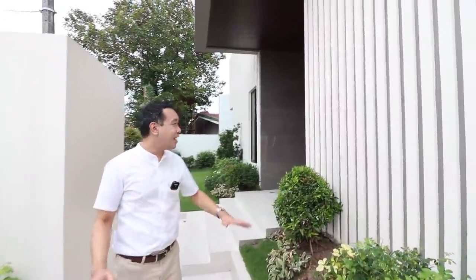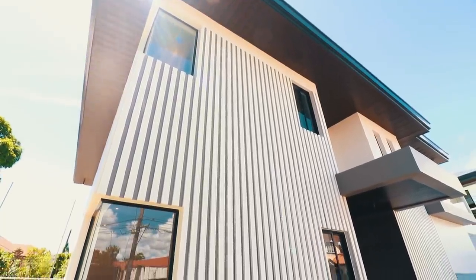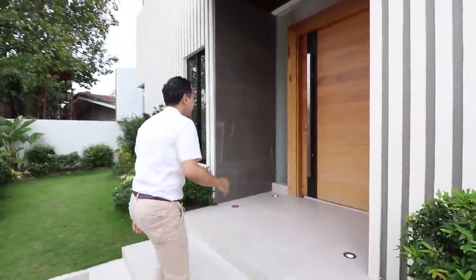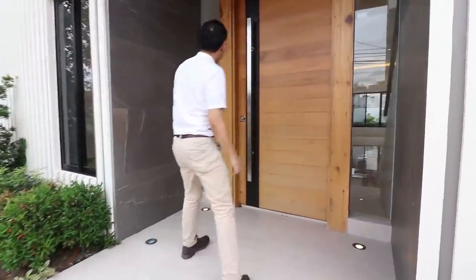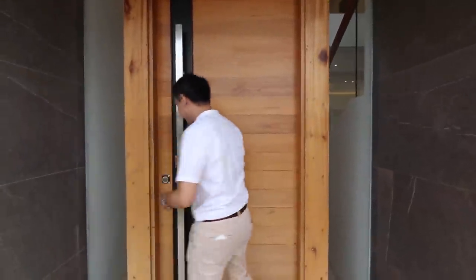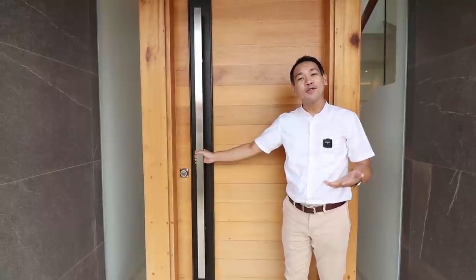The house has a really grand facade with tiling and a wooden design upon the main grand entrance. You even have a really nice touch of having glass all around the main door. Welcome to your beautiful home.